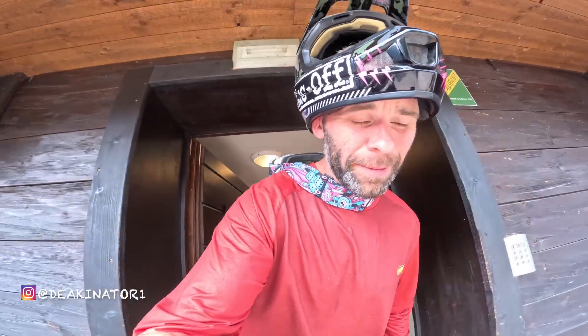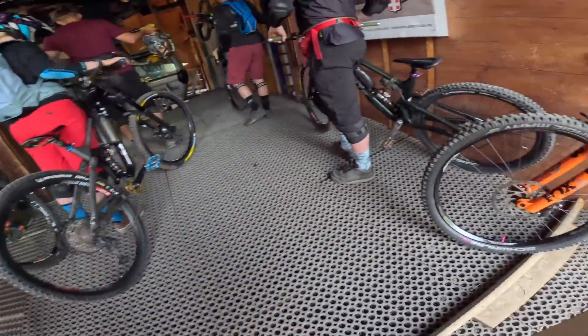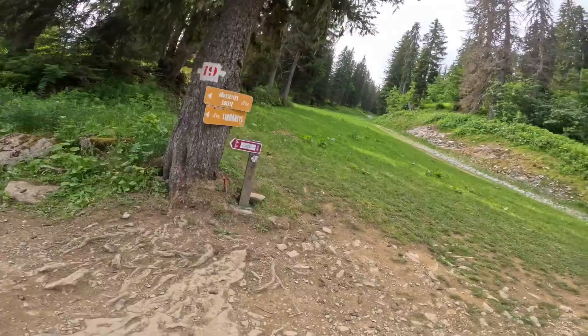Hello guys, welcome back to the channel. Today is going to be super exciting because we stayed at Atlas Ride and we're going to head over to Switzerland to shred the knife with some of the other guests. Let's get it, Linda Ray!